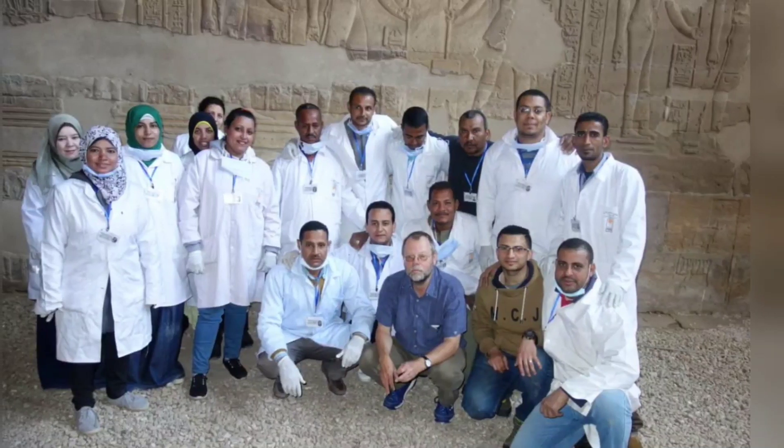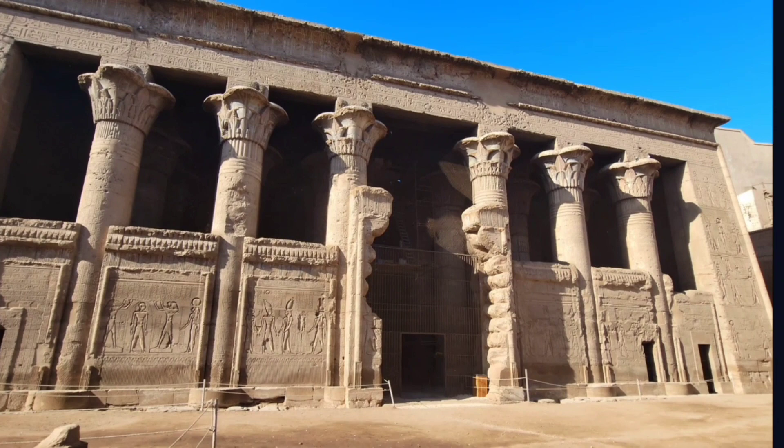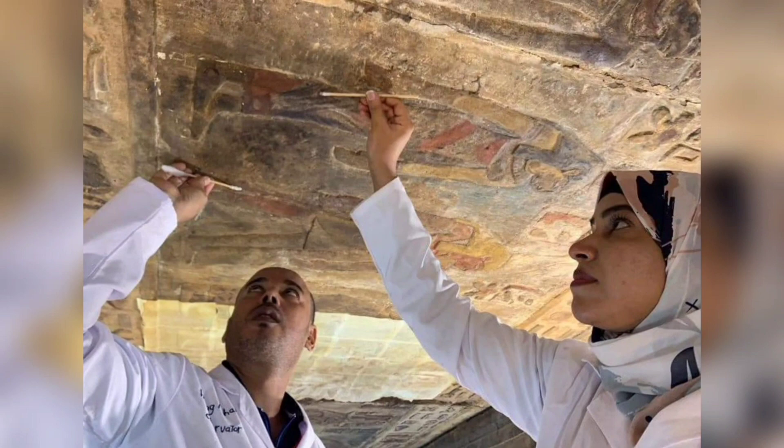The joint Egyptian-German archaeological mission working in the Esna Temple succeeded in revealing a number of inscriptions, scenes, and colors in the southwestern part of the ceiling of Esna Temple, which appear for the first time after completing its restoration and cleaning work, within the framework of the project to restore the temple and show its original colors.